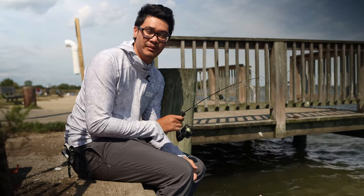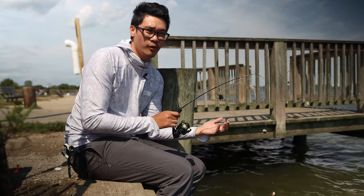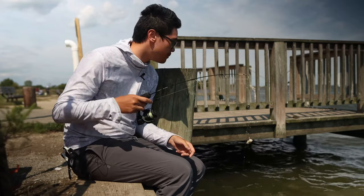Hey guys, welcome back to The Stuff for Fishing. My name is Billy for those who are new. Today we're at Piney Narrow again. Like I said, I'll come back here and try to target perch. So here I am, let's get it.